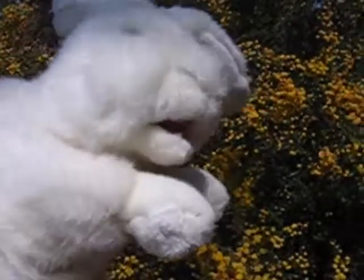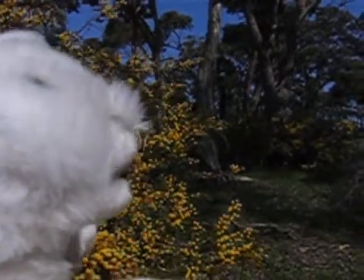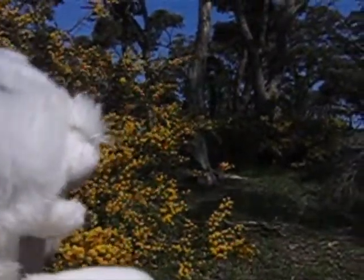We'll just ask our local botanist — what's this one? That's an Acacia paradoxa. It's very nice. Does it flower a lot? Is it only around this time of year? Yeah, it flowers late winter into spring. It's nice, but it's a bit spiny, so it's washing out.